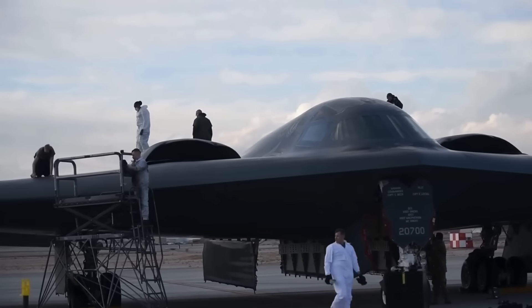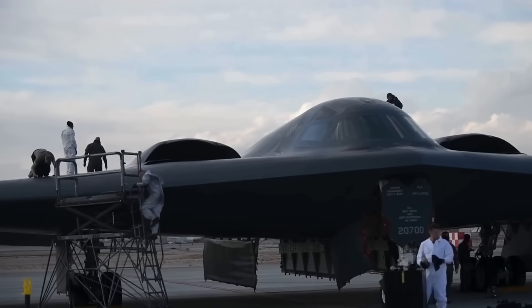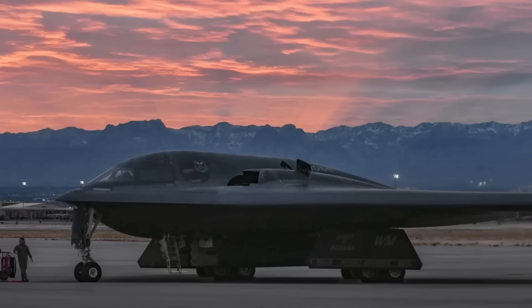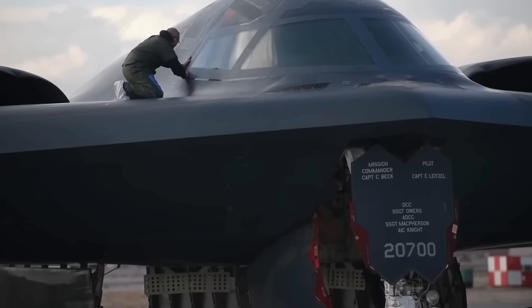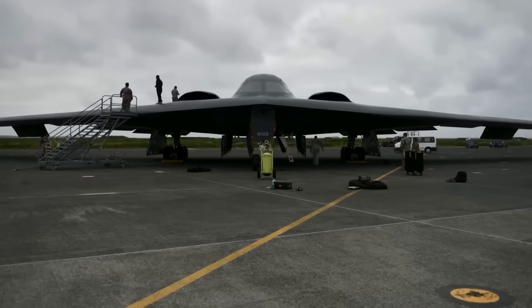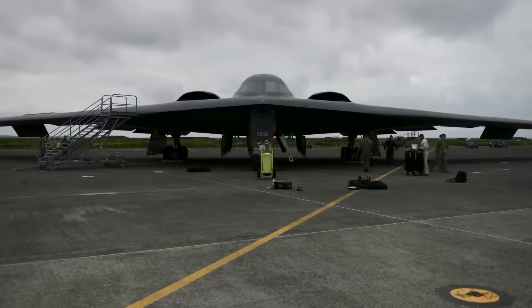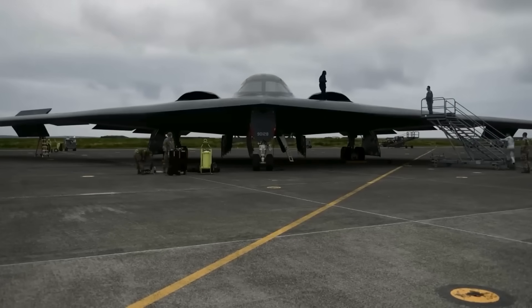The flight control system processes pilot inputs through four flight management computers, making thousands of adjustments per second. The aircraft literally flies itself, with the pilot providing guidance rather than direct control. This fly-by-wire technology was revolutionary when introduced and remains advanced even by today's standards.